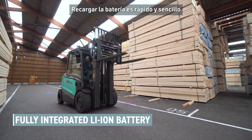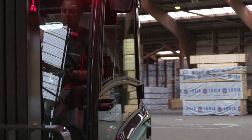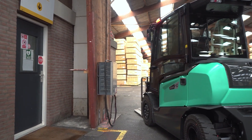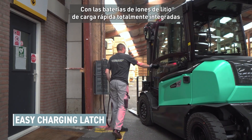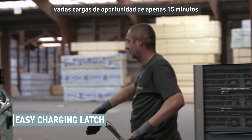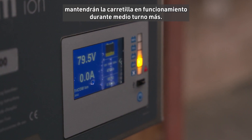Charging the truck is fast and simple. With the fully integrated quick-charging lithium-ion batteries, multiple opportunity charges of a mere 15 minutes will keep the truck going for about half a shift more.